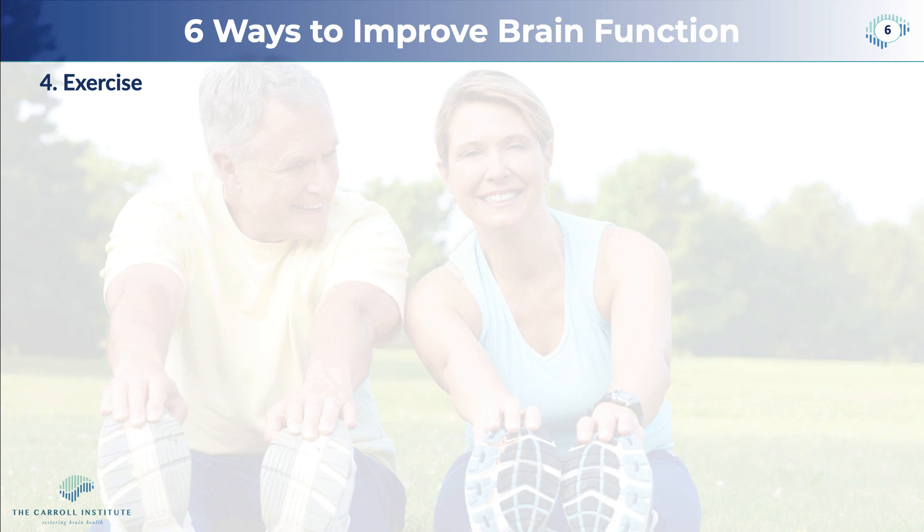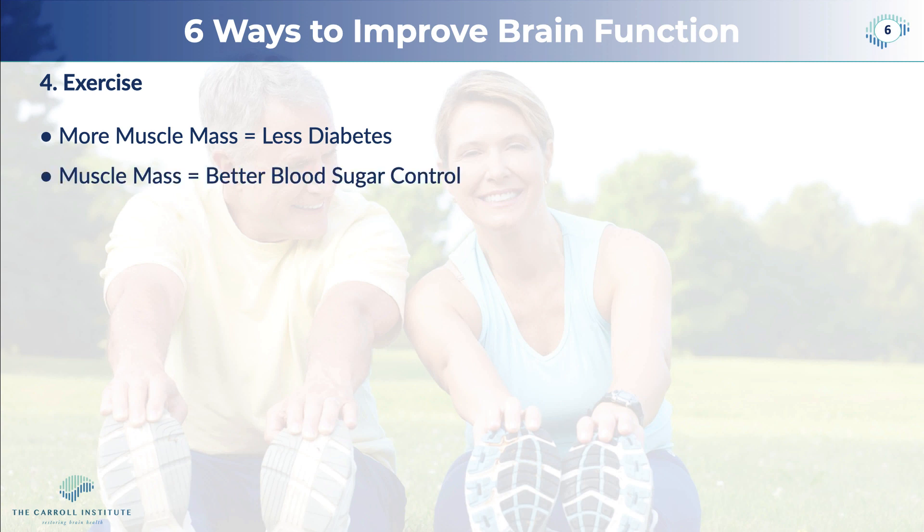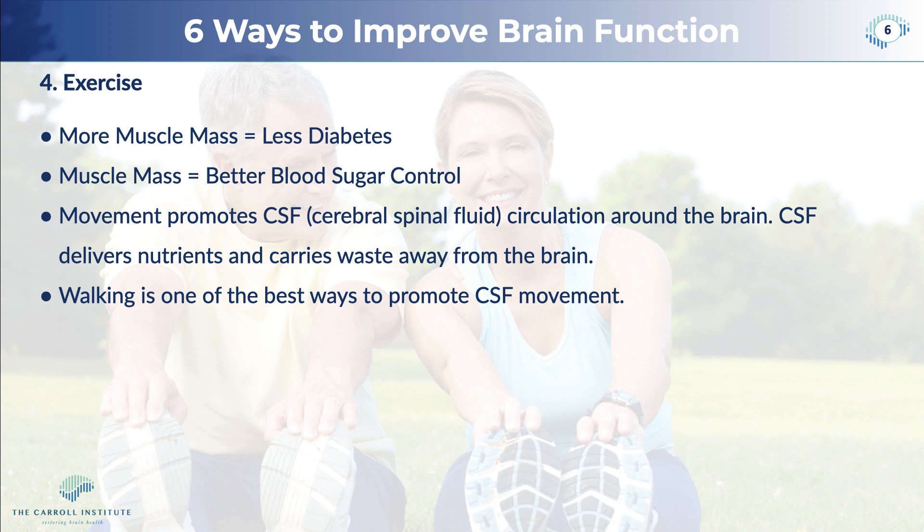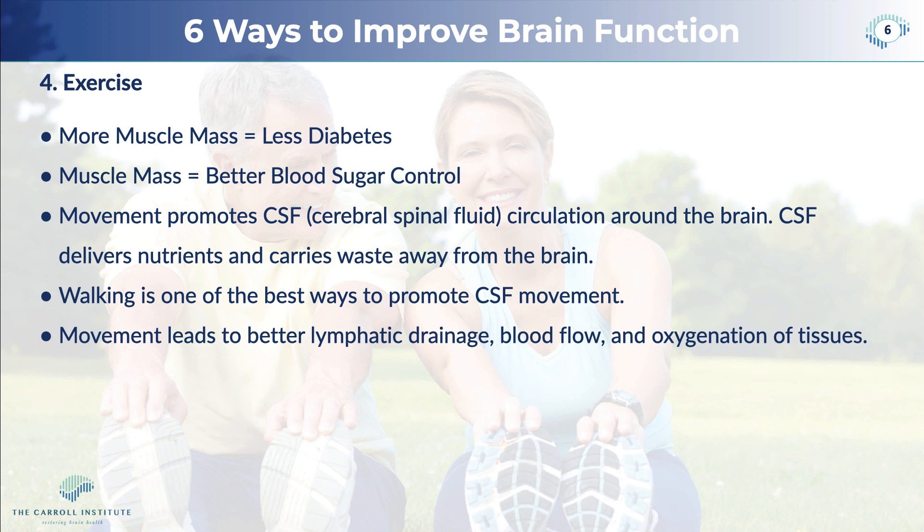We want to see you exercising — not the typical cardio exercising, but building some muscle mass. The more muscle mass you have, the less the probability of diabetes. Muscle mass equals better blood sugar control. Movement, just going for a walk, promotes cerebrospinal fluid (CSF) circulation around the brain and throughout the entire body. Your CSF delivers nutrients to your brain and carries away waste from metabolic activity in the brain. Walking is actually one of the best ways to promote CSF movement, and movement also leads to better lymphatic drainage, blood flow, and oxygenation of your brain tissue.